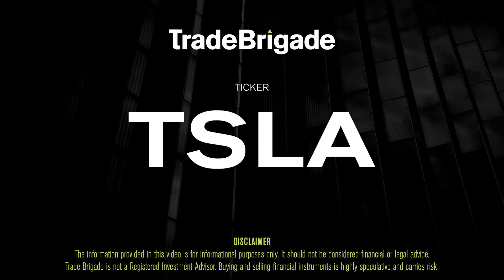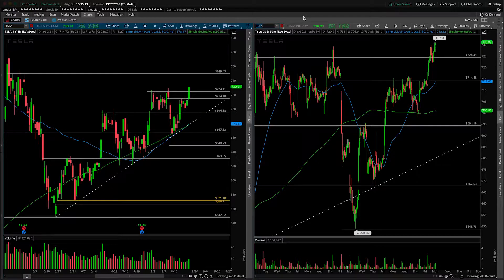What's up, traders? Matt from the Trade Brigade here doing a technical analysis on ticker symbol TSLA for Tesla Inc. On the left-hand side, we're looking at the daily time frame, and on the right-hand side, we have the 30-minute intraday time frame.